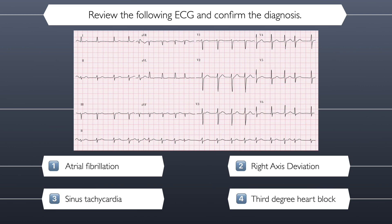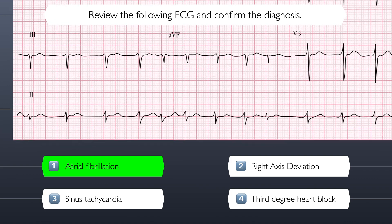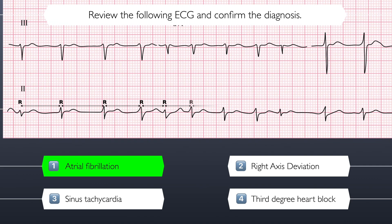I don't know about you, but I can really feel the tension building. The correct answer is atrial fibrillation. This is confirmed by the irregularly irregular rhythm and the absence of P-waves.